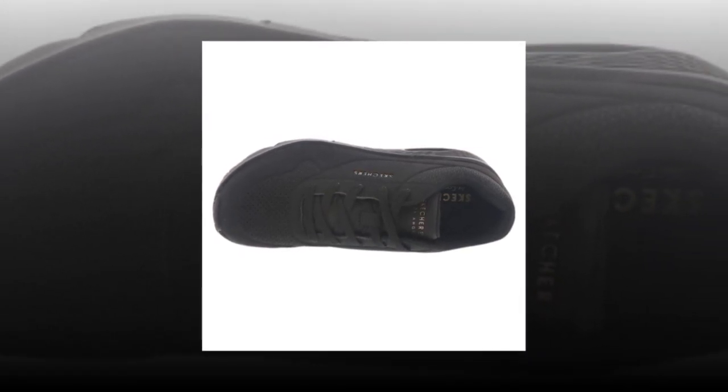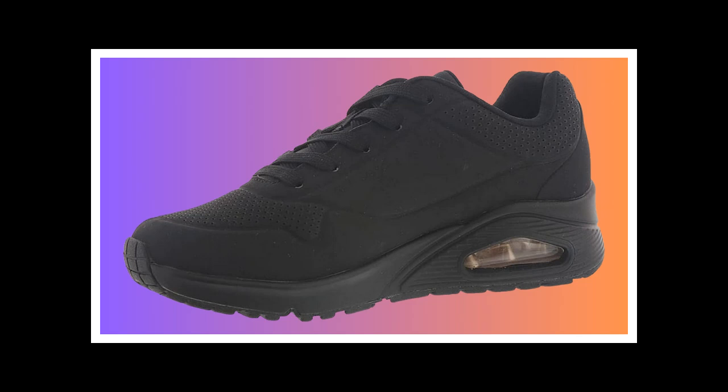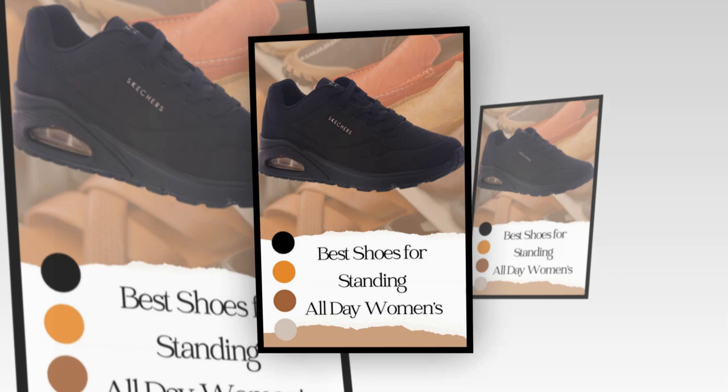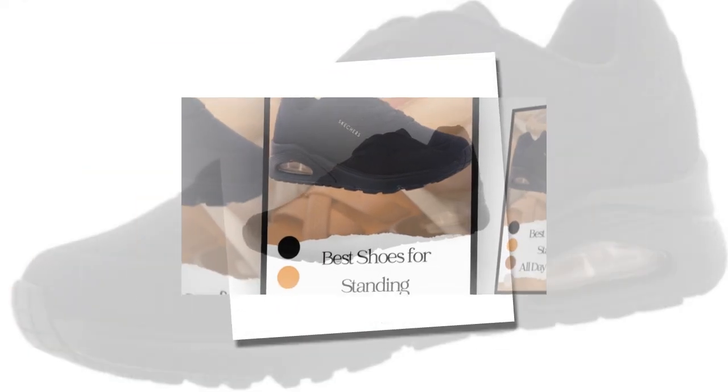Of course, no product is perfect. Some users have reported slight discomfort after extended use. For example, one reviewer mentioned feeling a burning sensation in the front portion of their feet after a long day at work. This could be due to the need to break them in, or the fact that some might need additional insoles for extra support. This is something to keep in mind if you have specific foot concerns.